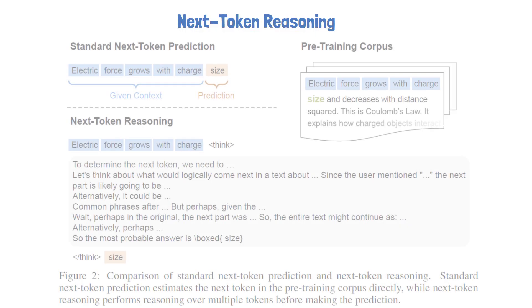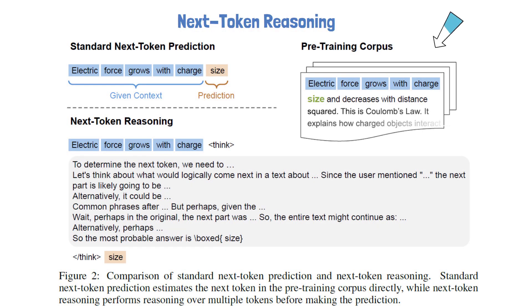To understand what the authors mean by Next Token Reasoning, let's look at the following figure from the paper. In the top right, we see a snippet of text from the pre-training corpus. On the top left, we see the standard next token prediction setup used in traditional pre-training, where given some context, the model simply predicts the next token. The bottom part of the figure shows how Next Token Reasoning works. Instead of directly predicting the next token, the model is asked to first generate a chain-of-thought reasoning sequence and then return its final prediction for the next token. This approach transforms each token prediction into a reasoning task.